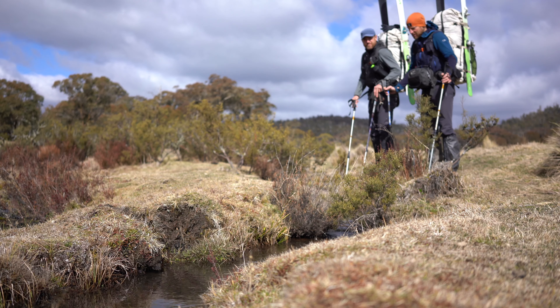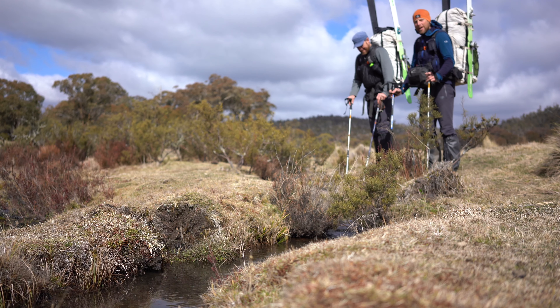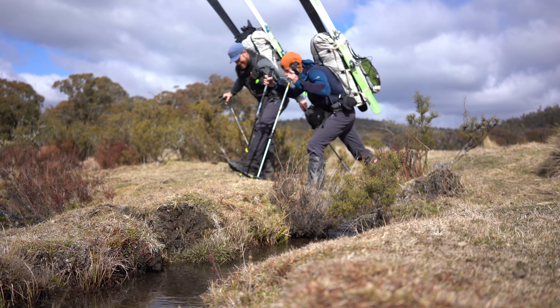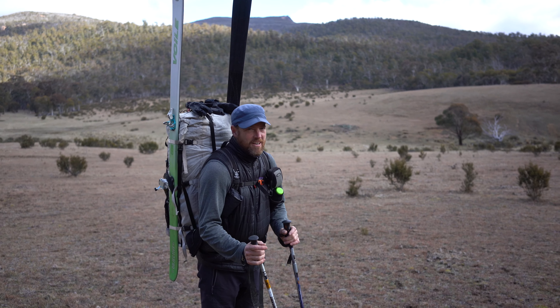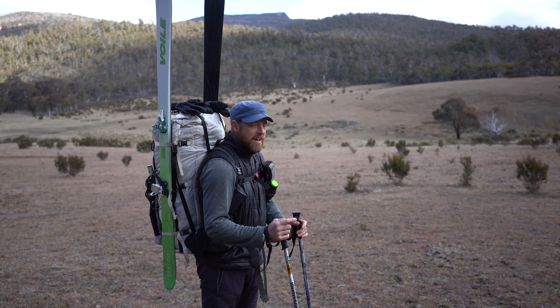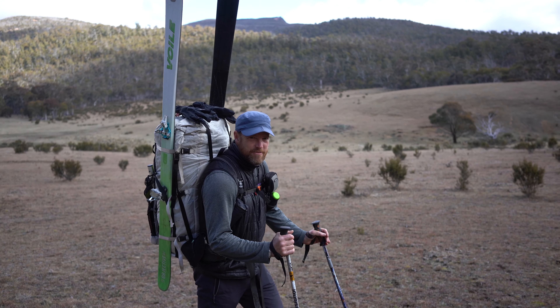This is actually the start of the Murray River. We're about to have one foot in Victoria and one foot in New South Wales. It's pretty funny to think that last time on our winter traverse we actually skied all the way across Cawombat Flat and down to Limestone Creek — there was so much snow. A bit different this time.